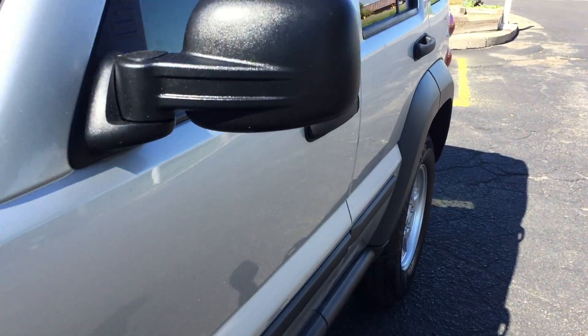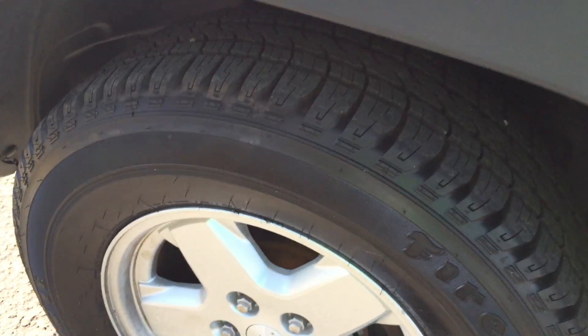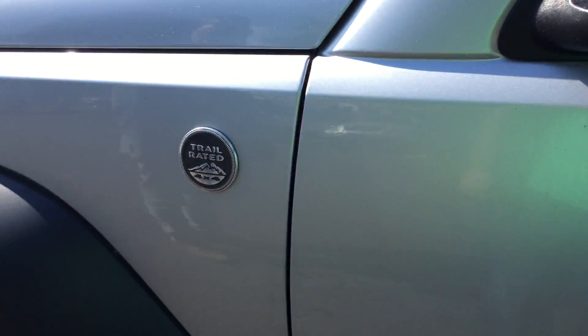No hail. Body's in really nice shape throughout. Nice fire snow tires. Trail rated.